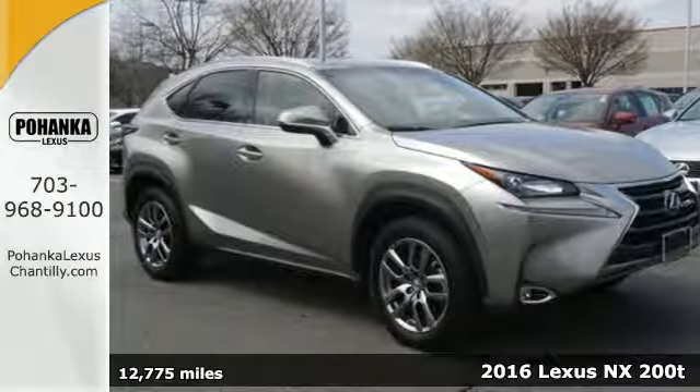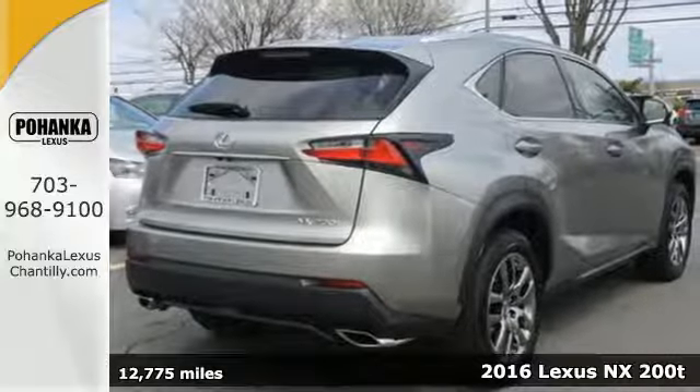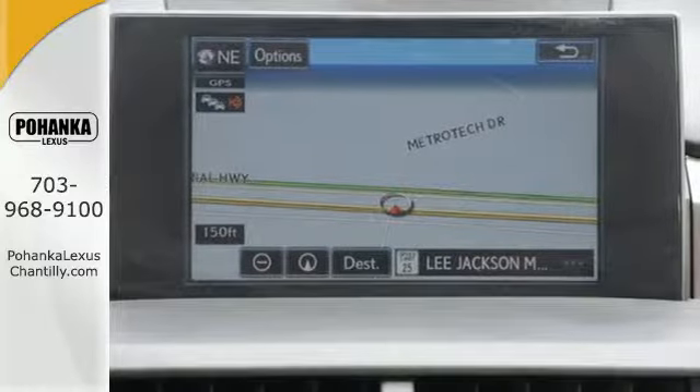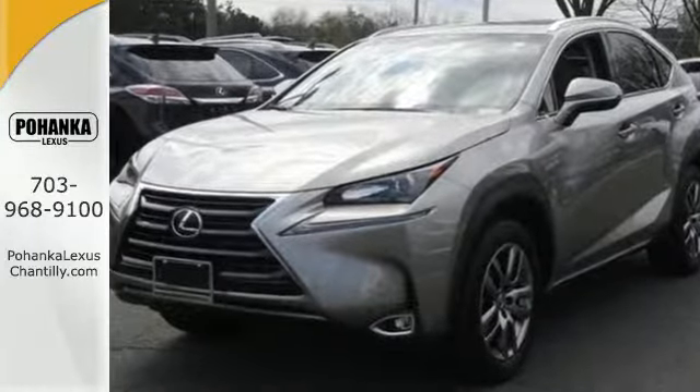Here's a 2016 Lexus NX200T. Nothing compares to this crossover. An exciting ride with a turbocharged engine and drive mode select is nicely complemented by eight standard airbags, LED fog lamps, a backup camera and roof rails.